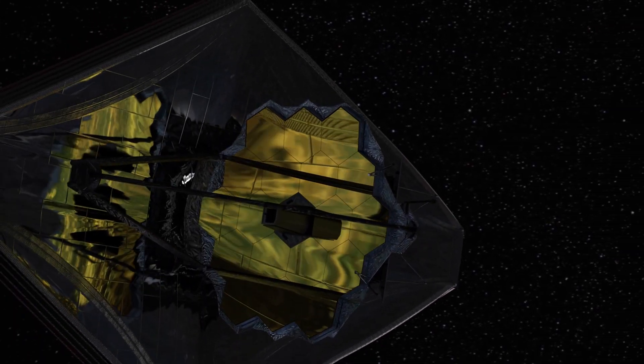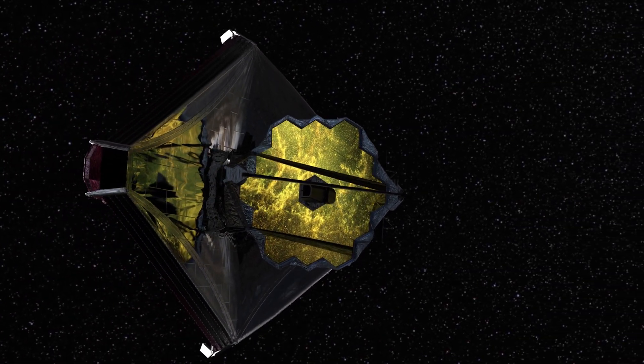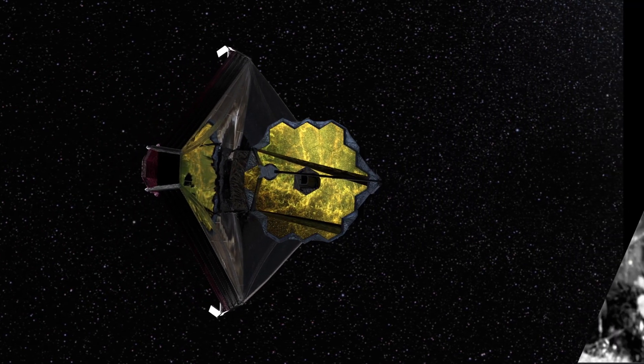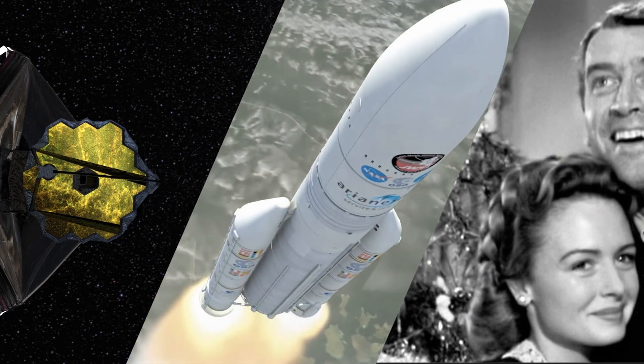This is an excerpt from what may be the most popular holiday film ever produced. And this is an animated model of the most powerful telescope in the history of science. What do they have in common? Stay tuned for a Christmas story that's truly out of this world.